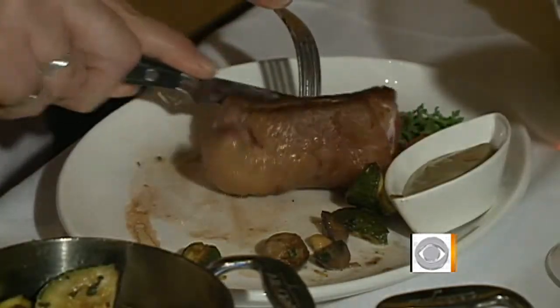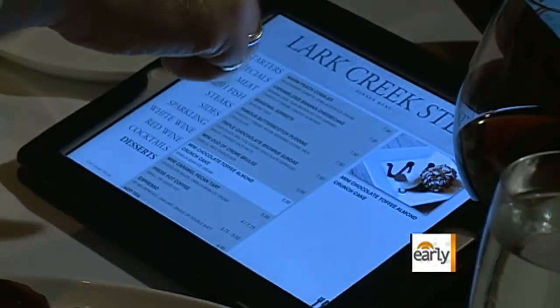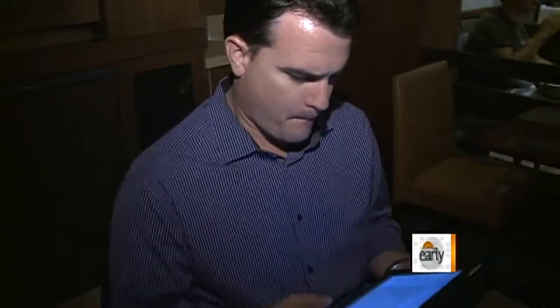Here are the menus. Oh, those are iPads. I guess this is all we're ordering. From fine dining to fast food, technology is slowly but surely transforming the way we eat out. Here at the Lark Creek Steakhouse in San Francisco, they're in the preliminary testing stages of these new interactive iPad menus.